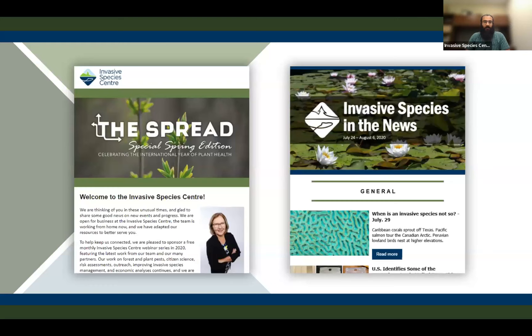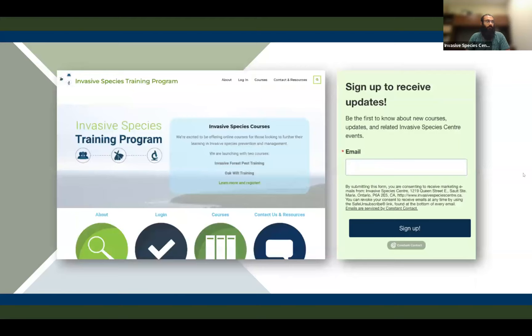You can also sign up on our webpage for our newsletter, bi-weekly media scan, and event invitations, which is where you can hear about upcoming webinars. The ISC has launched a new invasive species training program that offers virtual courses on topics related to invasive species. We currently have two courses available which focus on different forest invasives. We'll be releasing new content regularly, so stay tuned and check out our website.